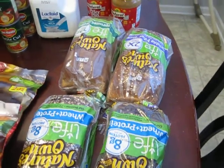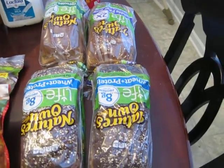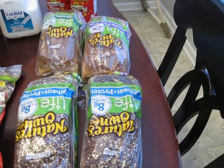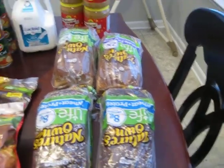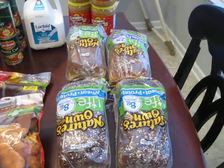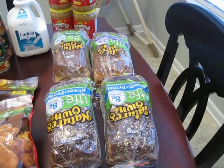These Nature's Own breads are actually buy one get one free. I think there was a coupon out there for them but I do not have that coupon. They were buy one get one free so I got four — three will go in the freezer and one will go in the pantry. So we got those half price.